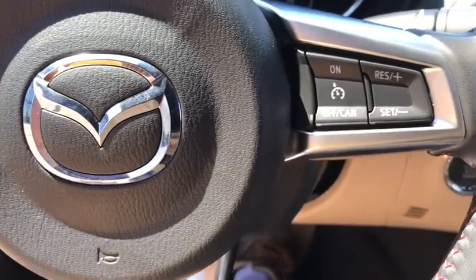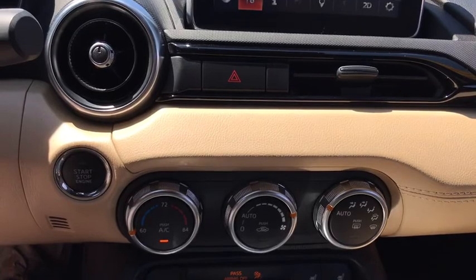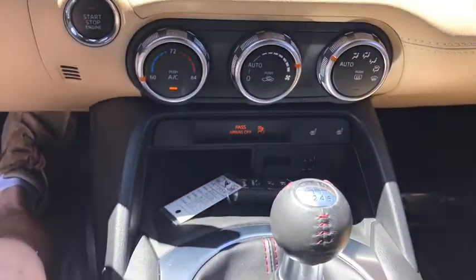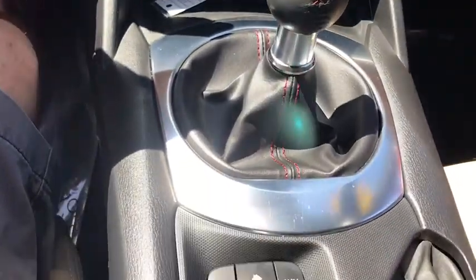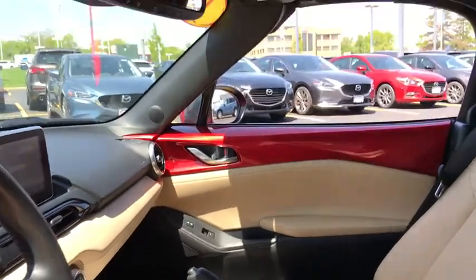Security system, rear window defroster, leather upholstery, remote keyless entry, tachometer, brake assist, panic alarm, front bucket seats, driver vanity mirror. If affordable style and reliability are what you're looking for, this vehicle couldn't be more perfect. Drive it today.